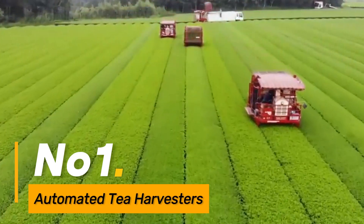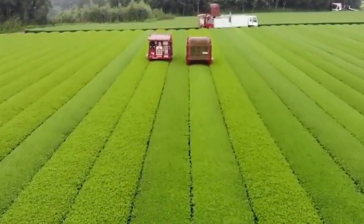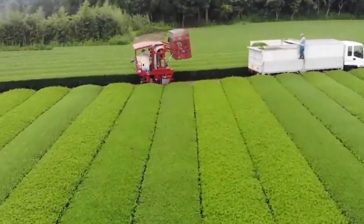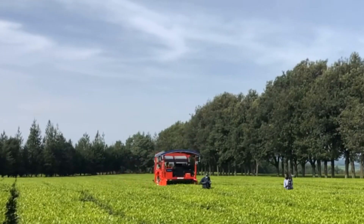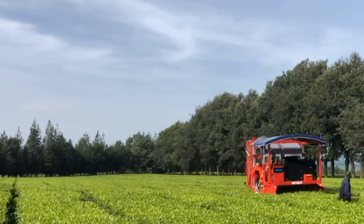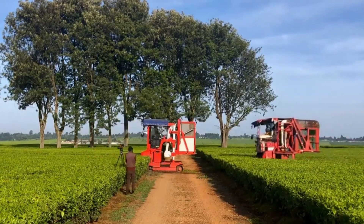Number one: Automated Tea Harvesters. These machines are equipped with robotic arms and computer vision technology. The robotic arms delicately pluck tea leaves, ensuring only mature leaves are harvested. The computer vision system identifies optimal leaves based on color, size, and health, contributing to a higher quality tea yield.